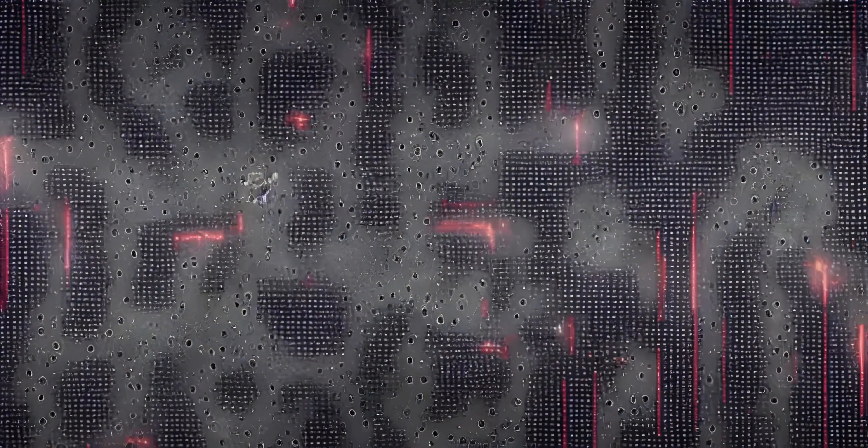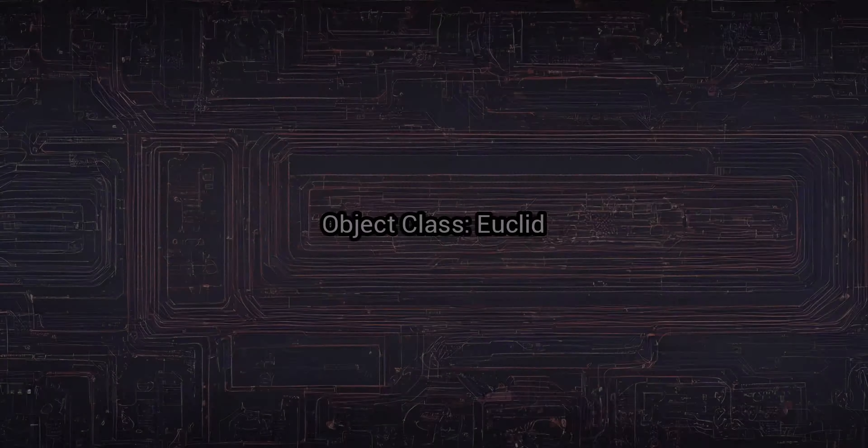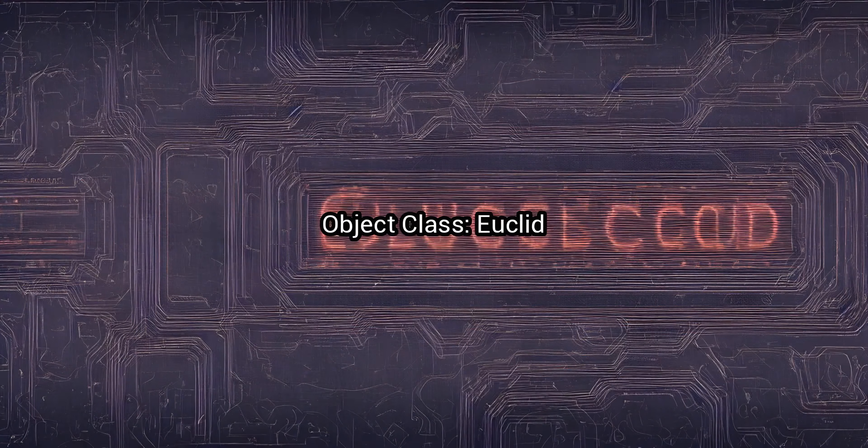SCP-3, the Biological Motherboard. Object class: Euclid.